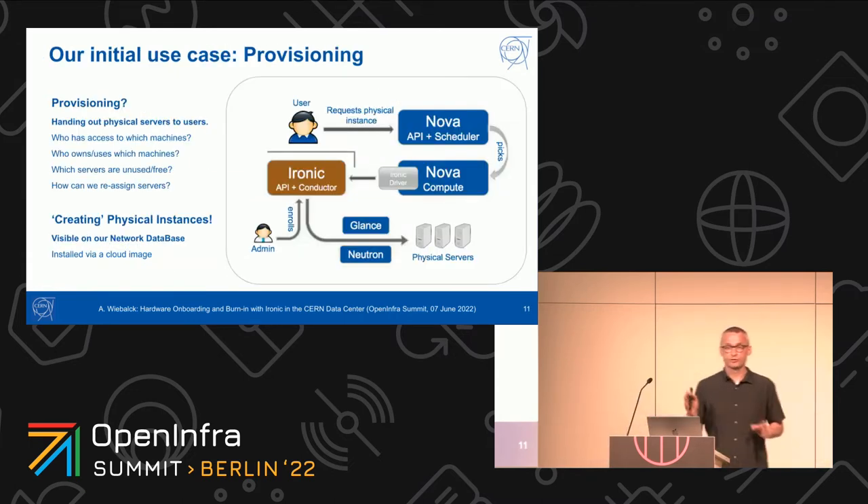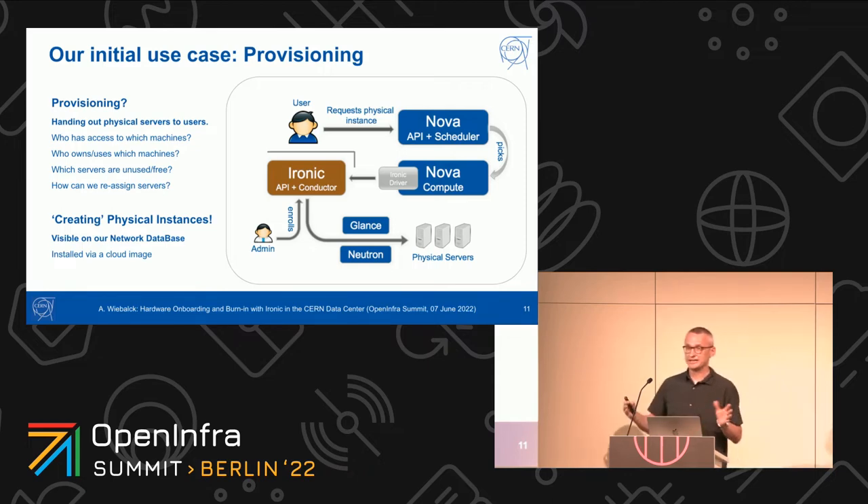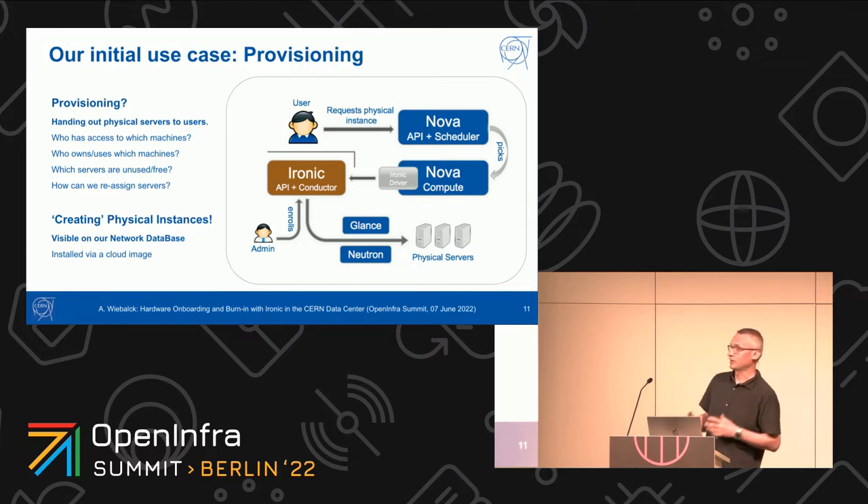Our initial use case was provisioning — giving physical nodes just as virtual machines to the user. The user talks to OpenStack and then to Nova in order to get a physical machine. Nova, via the Ironic driver, talks to Ironic, and then with Glance and Neutron, picks a physical node which is then given back to the user. But of course, physical nodes are not created — they are just instantiated. Physical nodes are already there.